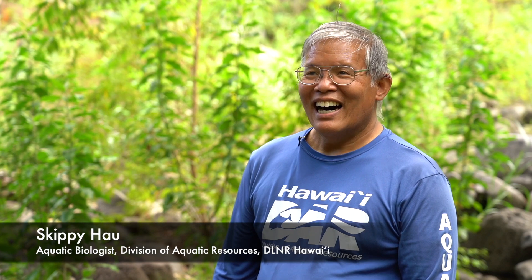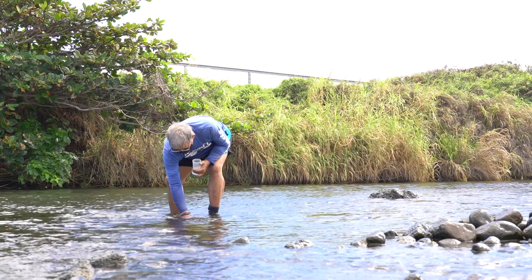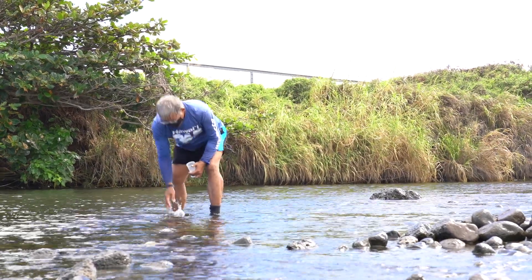Hello, my name is Skippy Hau. I work for the State of Hawaii Division of Aquatic Resources as an aquatic biologist here on Maui.